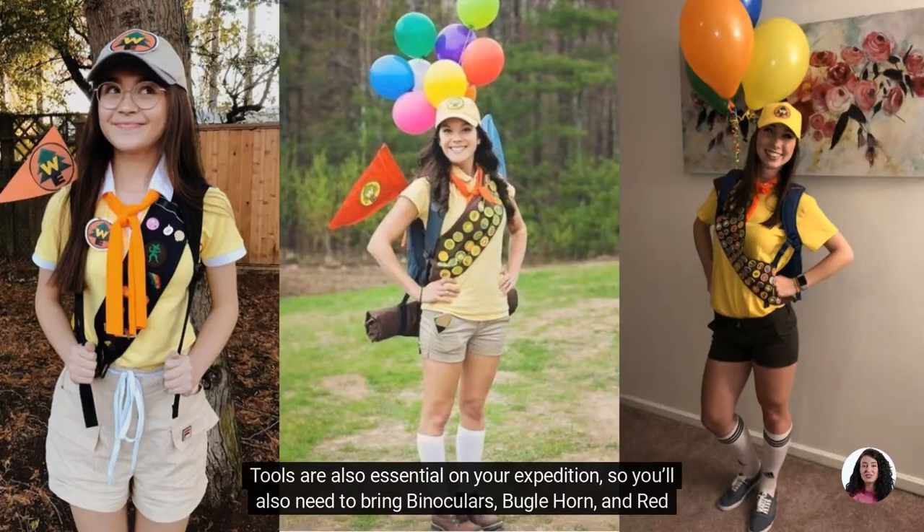Tools are also essential on your expedition, so you'll also need to bring binoculars, bugle horn, and red camping rope.